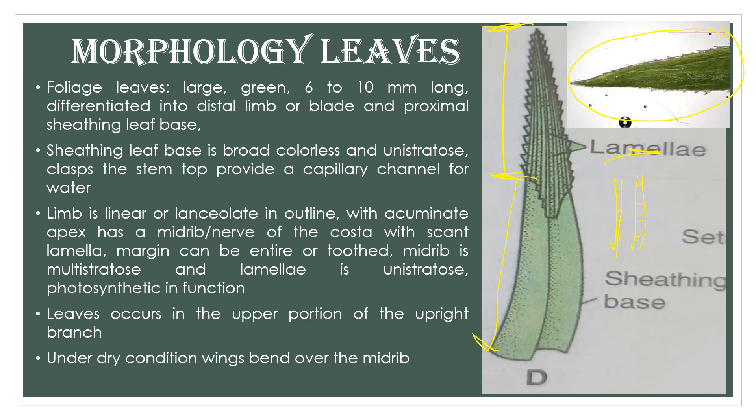The foliage leaf has two parts: the sheathing leaf base, which clasps the stem completely and is non-chlorophyllous, and the upper part which does the photosynthesis. In transverse section, the central midrib portion is quite thick, while the two flapping portions on either side are quite thin — and it is in these thin portions that photosynthesis occurs. The leaf also has lamellae — each lamella is a single cell row.